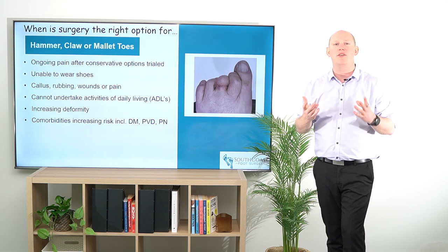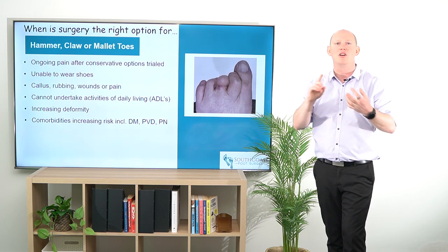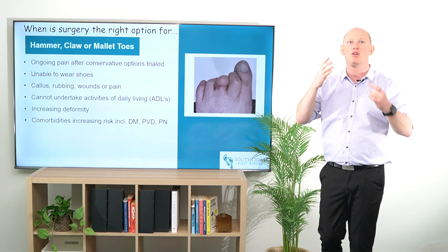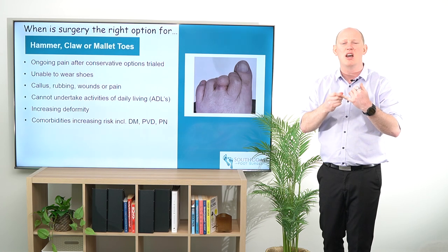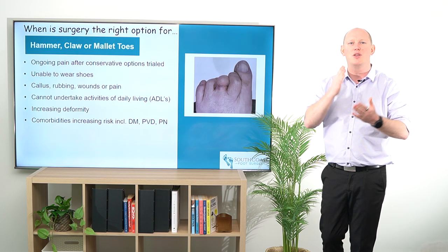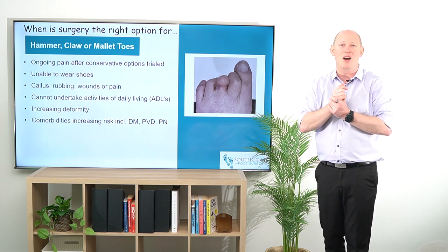For patients that do have comorbidities or other conditions, including diabetes mellitus, peripheral vascular disease, or peripheral neuropathy, they're definitely patients we want to be treating proactively. What I mean by this is we're really wanting to prevent any concerns with wounds that could be occurring from corns or areas of pressure. We want to make sure we're proactively treating this so that patients don't go on to develop wounds that become infected and otherwise might need an amputation.